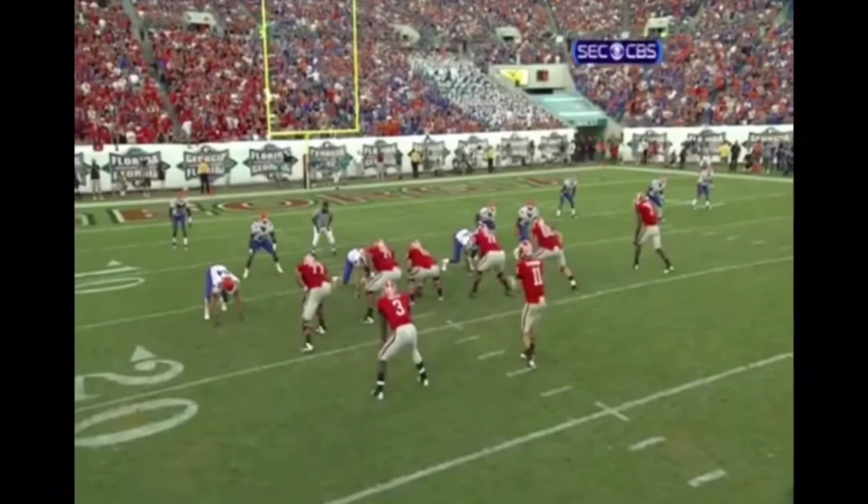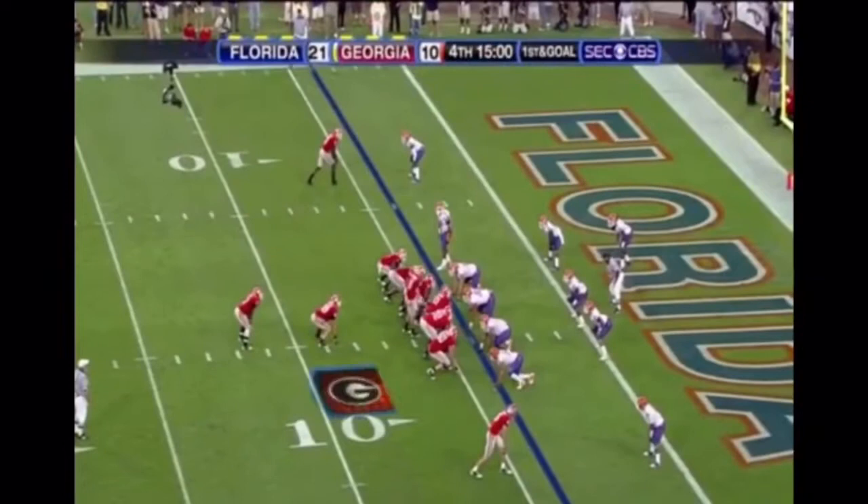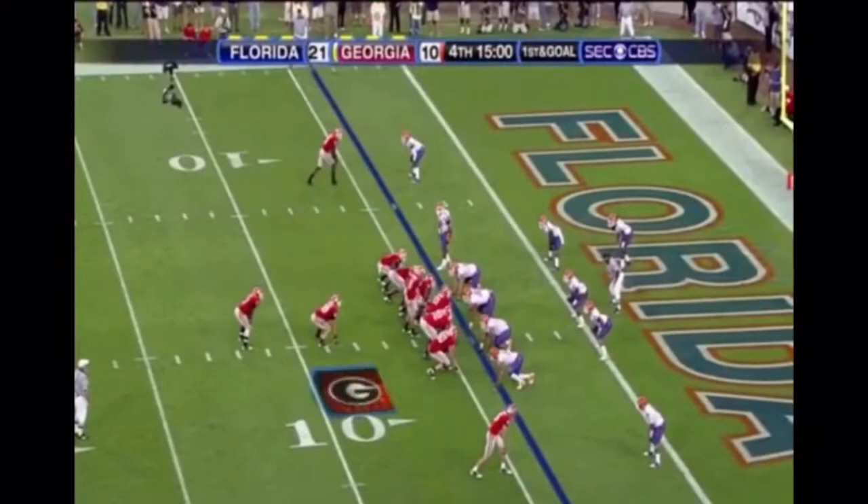Ealy has to have some patience — slow down, let your guys get a block. I formation, Ealy is the running back behind Sean Chapels. Aaron Murray hands it off, Ealy cuts back. Touchdown, Georgia!